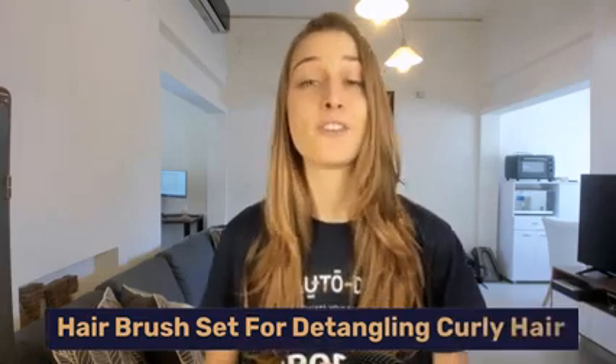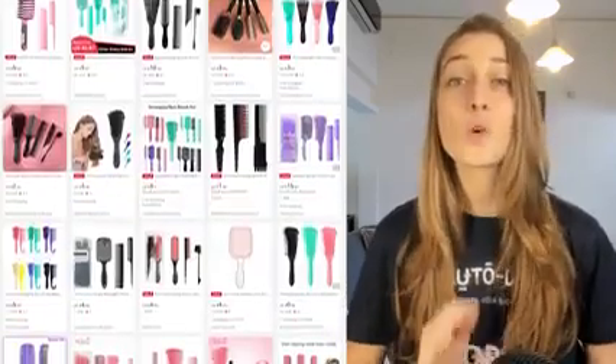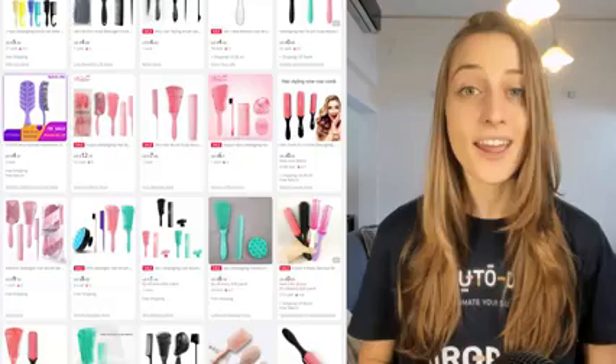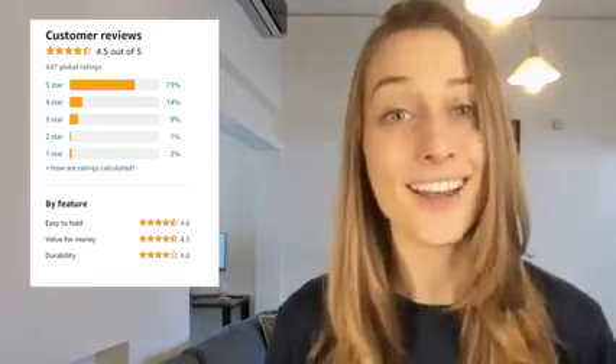Our final product of the day is a hairbrush set for detangling curly hair. This product is great for detangling curly and wavy hair — no more painful pulling or tugging, as these brushes will leave your hair smooth and soft. It has amazing reviews on Amazon, plus it's a low ticket item, meaning this product is really going to sell itself.